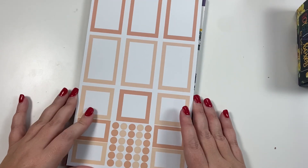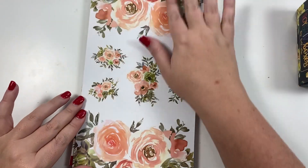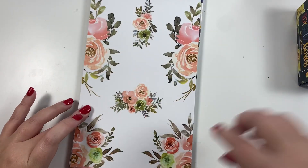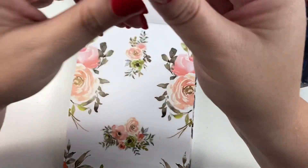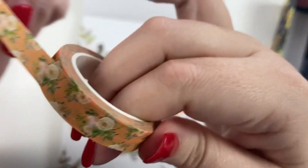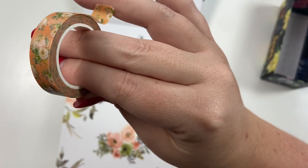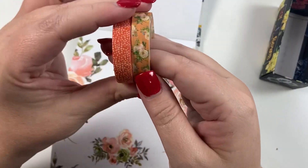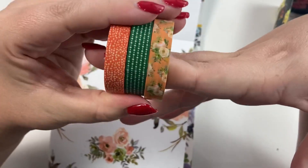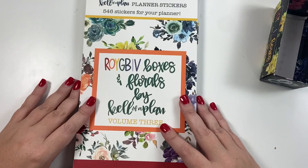Our last color is one I've never done in Roy G Biv — I found these florals and had to use them. It's a really pretty peach! We have a darker peach, a light peach, and gorgeous florals. Here is the peach washi with green — it's one of my favorites, so pretty! For Rainbow Basics pairings, you could pair it with the orange or with the green from Rainbow Basics — such a cute set.